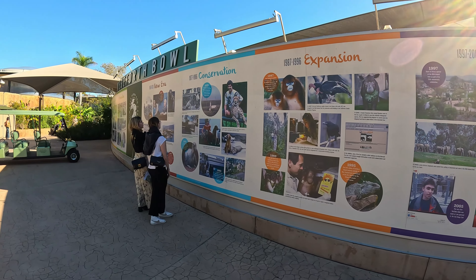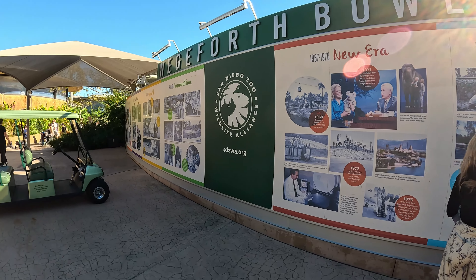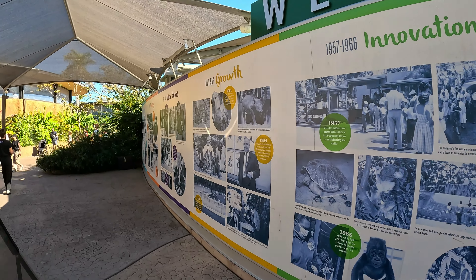You can also find lions, jaguars, camels, llamas, and California condors here as well. The Elephant Odyssey is another must-see section of the zoo.